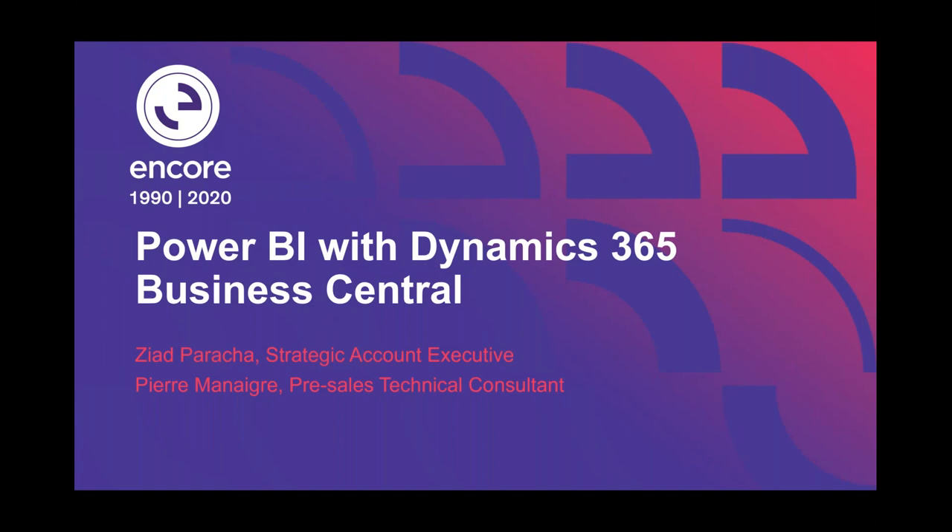Hi there, everyone. Thanks for joining us today. This is Melissa here. I'm a marketing specialist at Encore. And today we'll be talking about Power BI with Dynamics 365 Business Central.